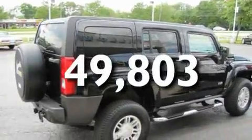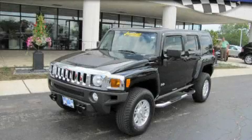This vehicle has fewer than 50,000 miles on the odometer. Stop by today and test drive this vehicle for yourself.